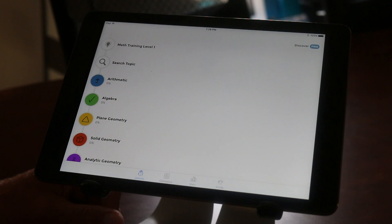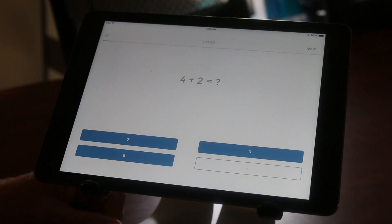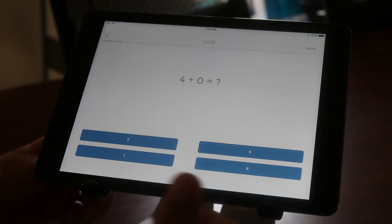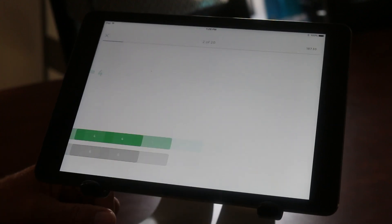Let's just take a look at one of these. This math training level one just shows you numbers and you can go through it — you can see it's a fairly simple approach, or it can go all the way up to pretty complicated.